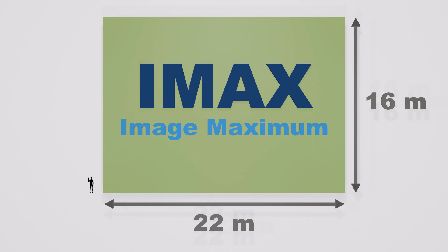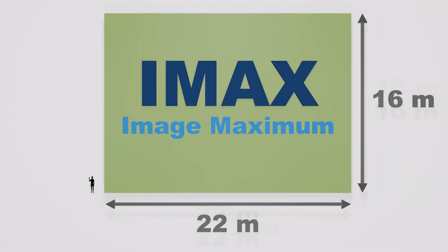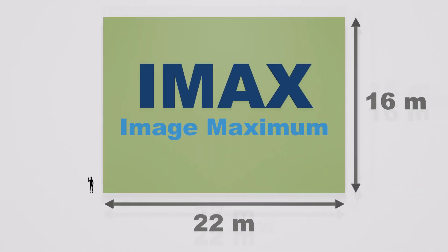A standard IMAX theater has a huge rectangular screen. A typical IMAX screen is 16 meters high by 22 meters wide, but they can be even larger. Imagine standing next to an eight-story apartment building that is wider than it is tall — that's how big the screen is. It is many times larger than the screen at a normal movie theater, large enough to fill your field of vision, giving you an incredible feeling of immersion with nothing outside the film to distract your attention.